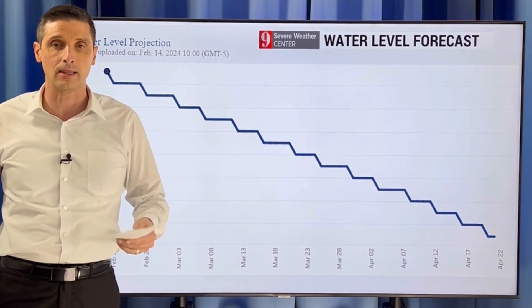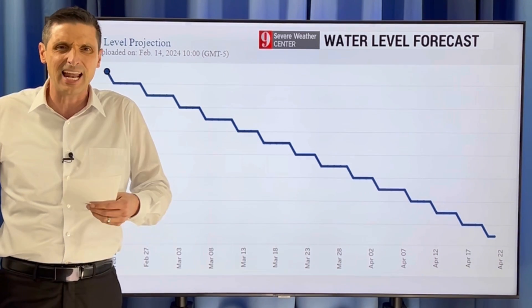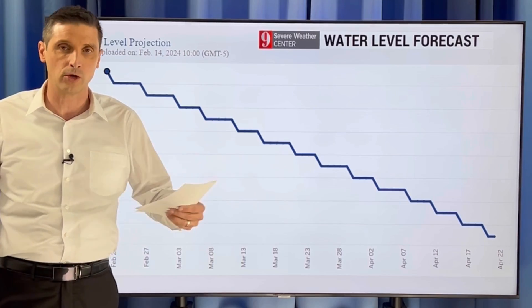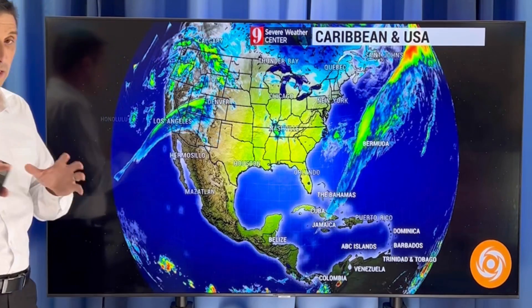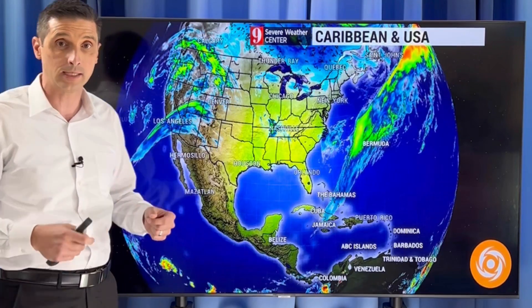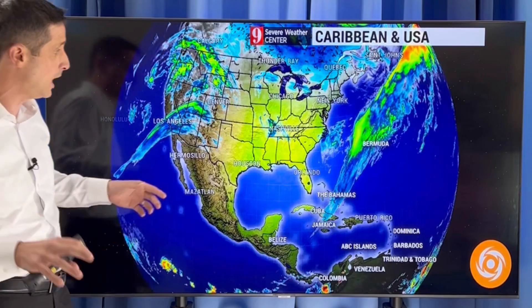La Niña is coming, which usually means wetter than average weather. But La Niña is not a given — it's going to happen, but it doesn't necessarily mean we'll get a ton of rain. Every La Niña is a little bit different, so it's going to be a wait and see. I'm going to keep an eye on the water levels — critically low water levels in the Panama Canal. I'll be watching any available rain, especially as we get into hurricane season, and I will monitor all of that for you.